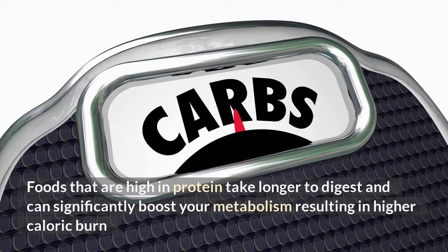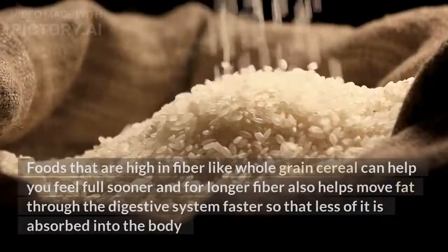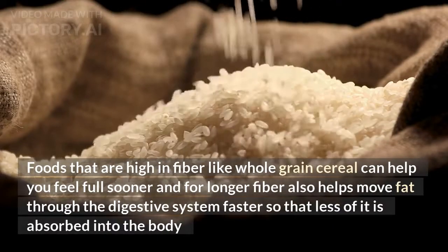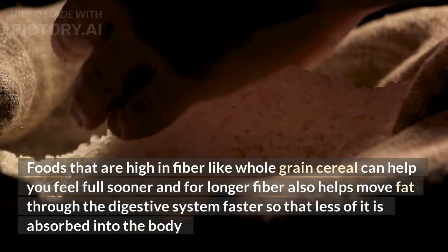1. Foods that are high in protein take longer to digest and can significantly boost your metabolism, resulting in higher caloric burn. 2. Foods that are high in fiber, like whole grain cereal, can help you feel full sooner and for longer. Fiber also helps move fat through the digestive system faster so that less of it is absorbed into the body.